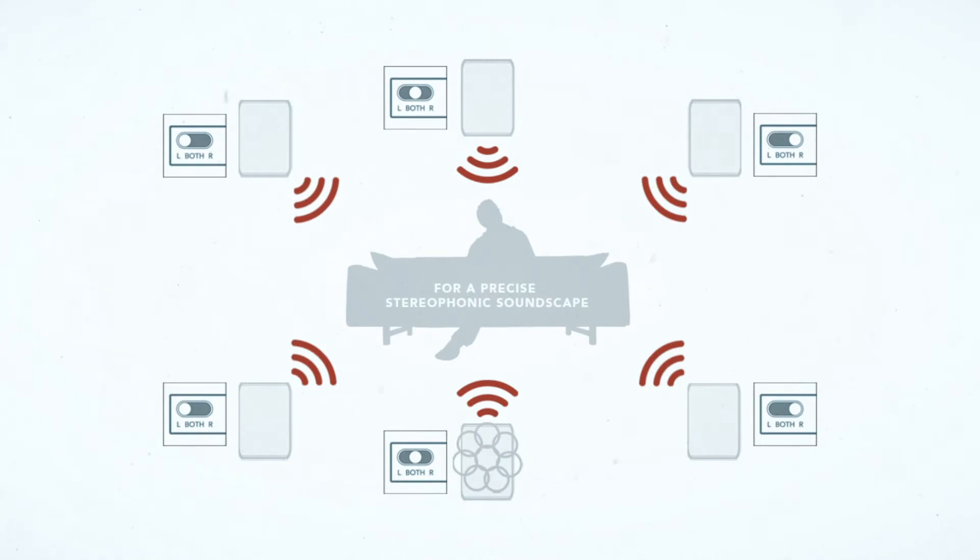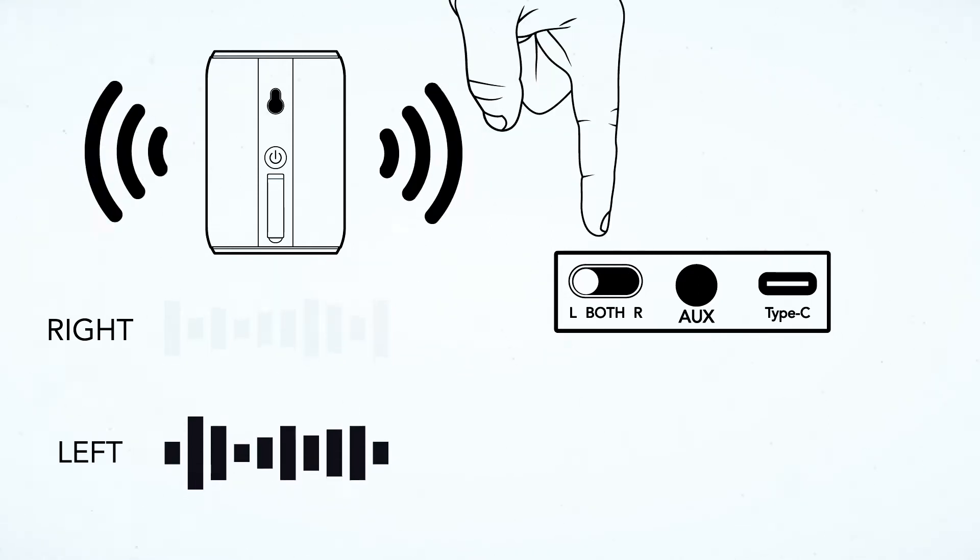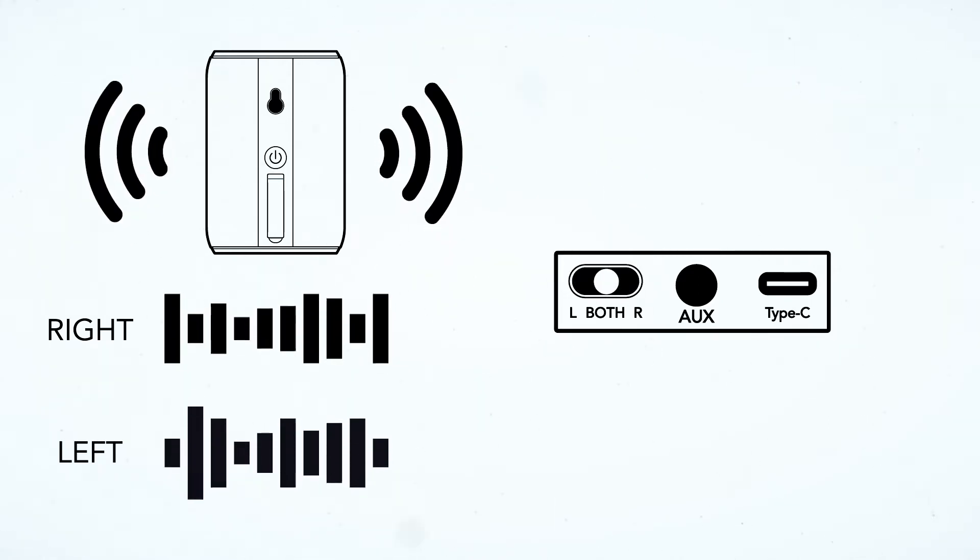Rock Steady Stadium introduces custom stereo channel mixing on each individual speaker. Hear music like your favorite artists intended you to, with easy to use left, right, and both channel stereo options.